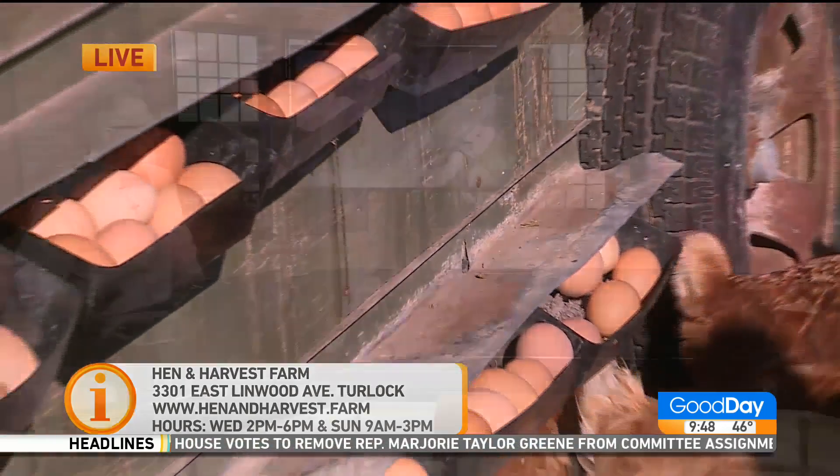Her hens are gorgeous. Pretty girls. You know, Tina would love this — she's a huge fan of the chicken. I do believe Tina might be getting chicks to take care of very shortly.